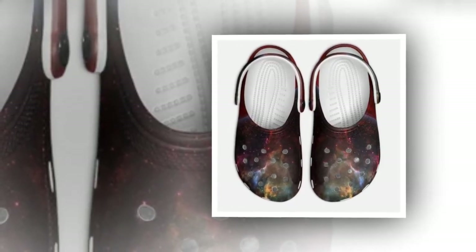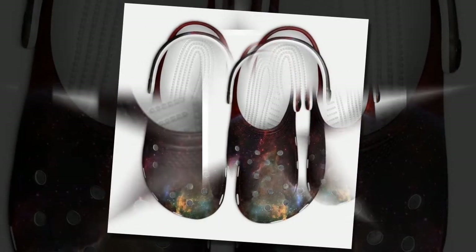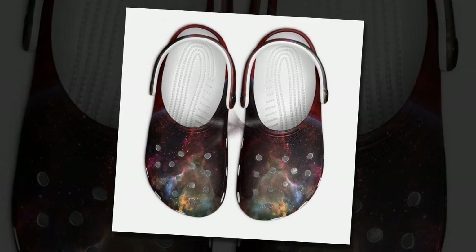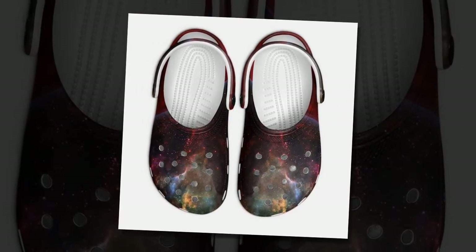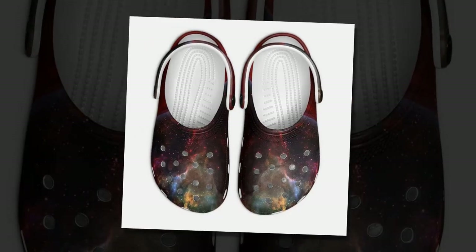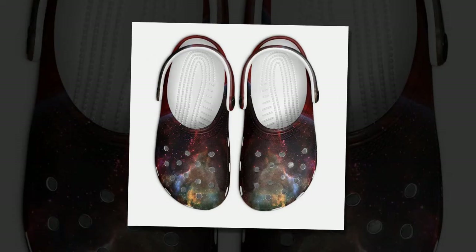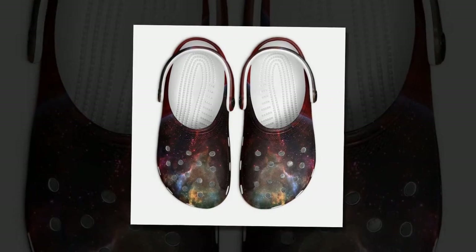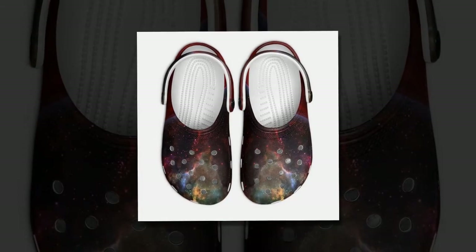If you want to buy the product, you can find the link in the product description or in the comments section. Why choose Galaxy Crocs from Zasav? Comfort at its best. Imagine slipping into shoes that feel like you're walking on clouds. That's the experience you get with our Galaxy Crocs. These shoes are designed for ultimate comfort, allowing you to slip them on and off in a blink of an eye. Perfect for those on the go, they ensure your feet remain cozy all day.